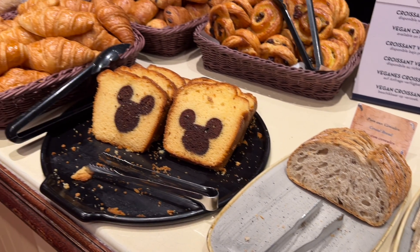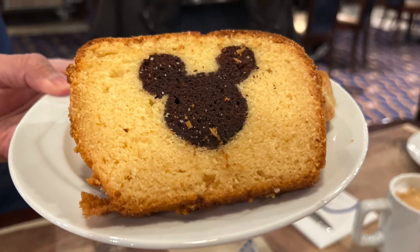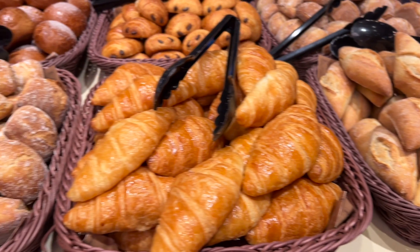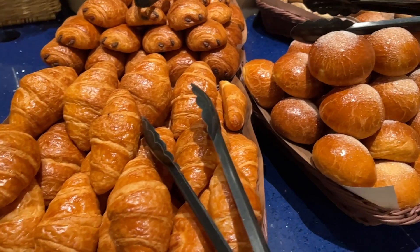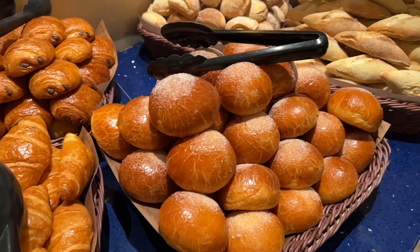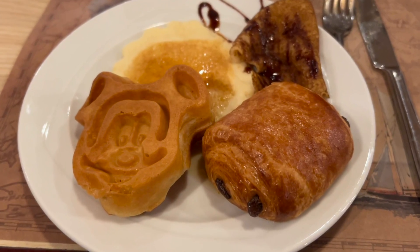There was a wide selection of breads available, and this cake with a Mickey Mouse head shape in it tasted like a vanilla cake with a chocolate cake center — it was delicious, not too dense and just moist enough. For the bread, there's a variety of spreads including Nutella. We really liked the croissants and the pain au chocolat. The round bread was tasty too — I liked the texture and how they sprinkled some sugar on top. You can also get vegan croissants on request.